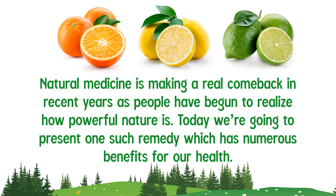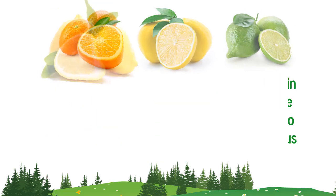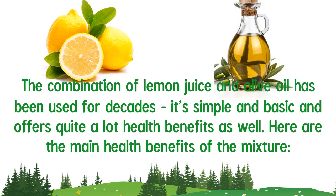Natural medicine is making a real comeback in recent years as people have begun to realize how powerful nature is. Today we are going to present one such remedy which has numerous benefits for our health. The combination of lemon juice and olive oil has been used for decades — it's simple and basic and offers quite a lot of health benefits.